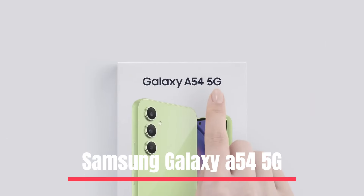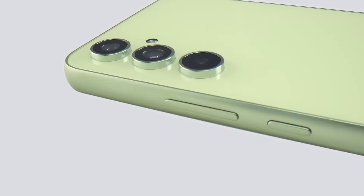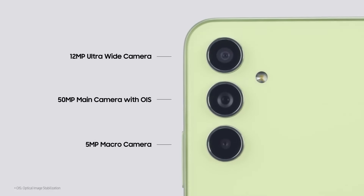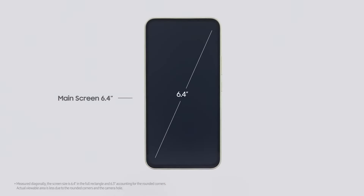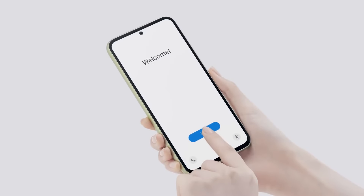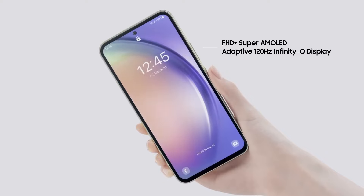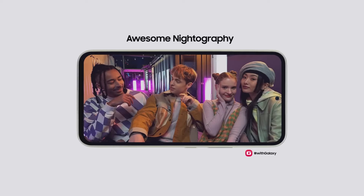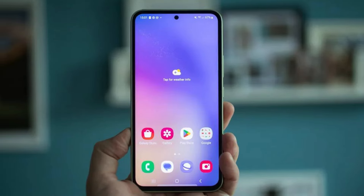Number 1: Samsung Galaxy A54 5G. The Samsung Galaxy A54 5G is the latest mid-range phone from the company, boasting cutting-edge specifications and capabilities. It still has a lot going for it. The 6.4-inch Super AMOLED display has a brilliant 2400 x 1080 resolution and a 120Hz refresh rate, making it suitable for general use. The screen is fairly decent and bright enough to view in daylight, and it is protected by a layer of Gorilla Glass 5.